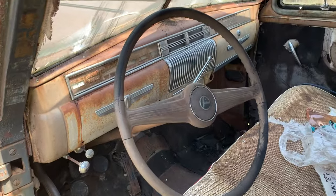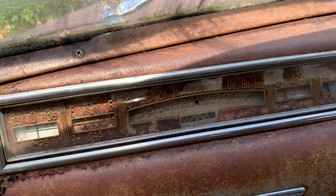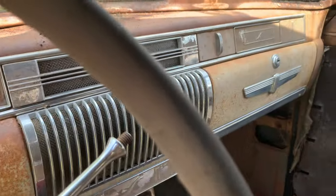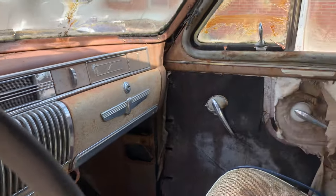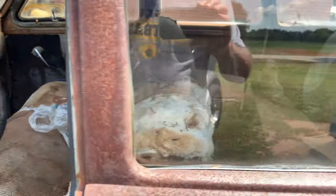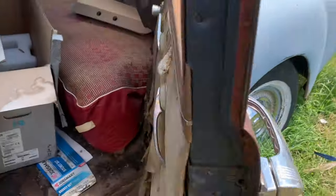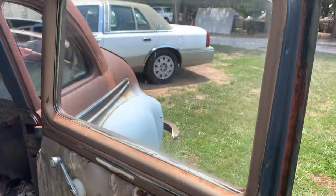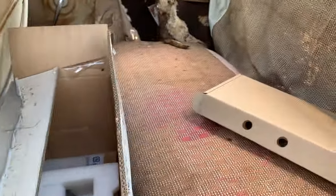This is pretty cool. That's a plain-jane dash right there. Floors are gone. Little ashtray up there. Seats are here. The back door opened. A lot of room back in here.